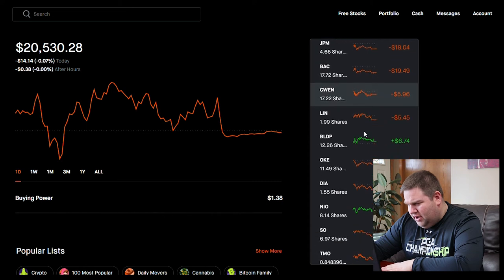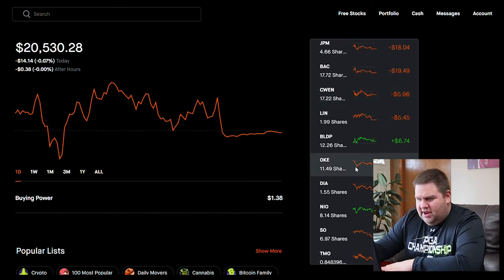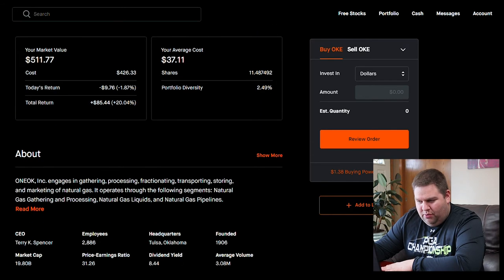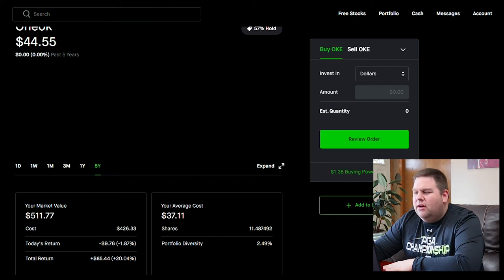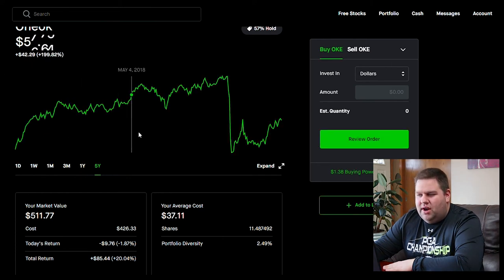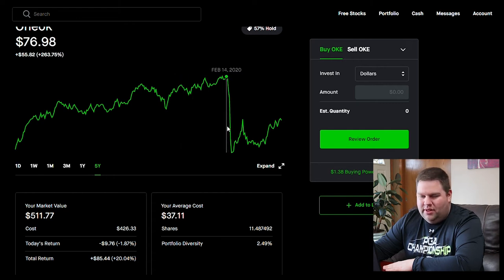Next is ONE Oak. Their dividend is extremely high at 8.44%. They're in the natural gas industry. If you look at their five-year chart, their share price was significantly higher with stable growth before COVID tanked it, but it's starting to come back and I see a lot of upside potential. So yes, they've got a really good dividend, but I also see strong growth opportunity, and that's why I'm invested in ONE Oak.